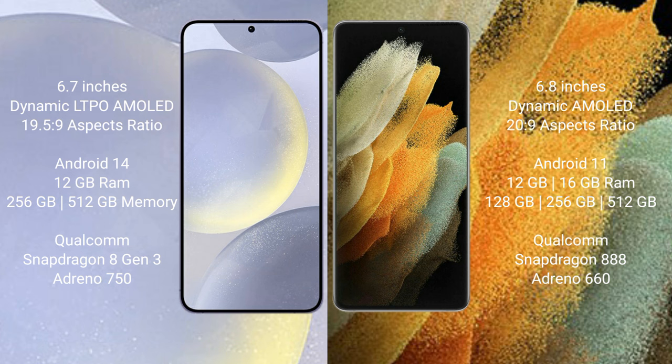Samsung Galaxy S24 Plus runs on the Android 14 operating system. Samsung Galaxy S21 Ultra runs on the Android 11 operating system.